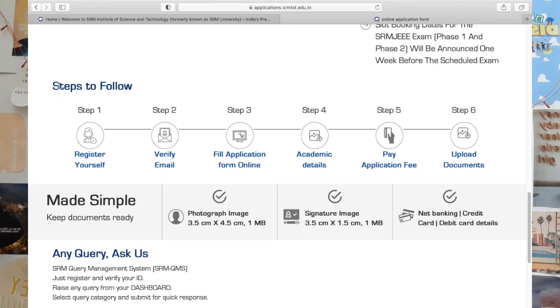Here's how to apply for SRMJEEE — there are six steps. Step 1: register with your email ID. Step 2: verify your email. Step 3: fill the online application form. Step 4: fill your academic details. Step 5: pay the application fee, which is ₹1,100. Step 6: upload documents — these include a photograph, signature image, and your card details for application fees.